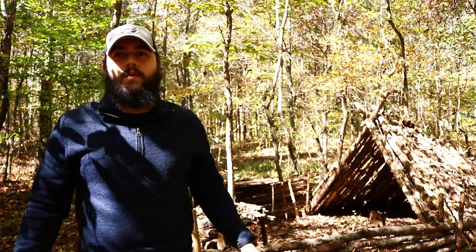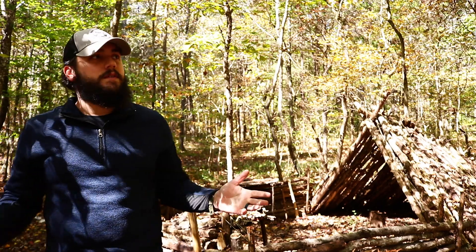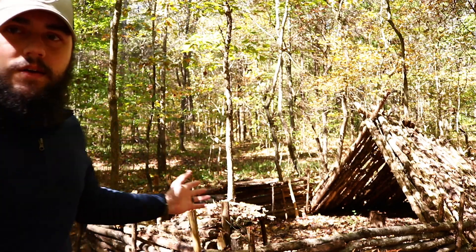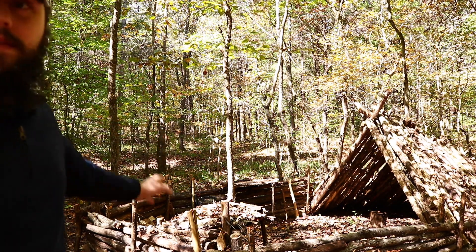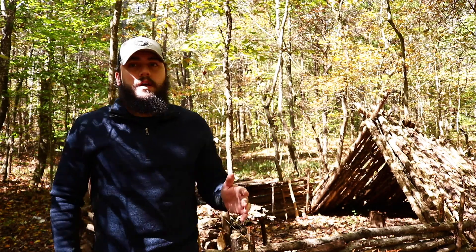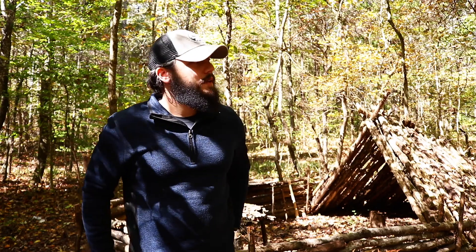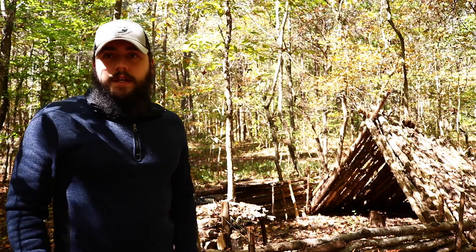Hey guys, welcome back to the channel. Thanks so much for clicking on the video. I'm up here today at the shelter — this is the first chance I've had to get up here since we've had fall weather move in. You can kind of tell from behind me we've got a little bit of leaves changing and leaf debris all over the shelter, which is pretty cool. Fall is my favorite time of year to get up here. I came, checked out the shelter, and everything looks really good.